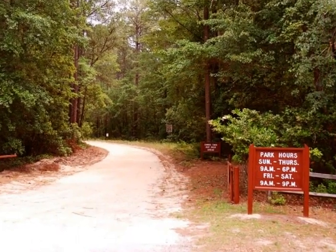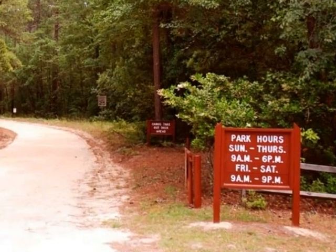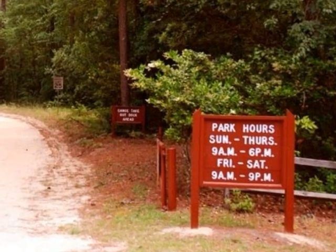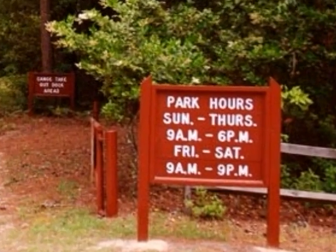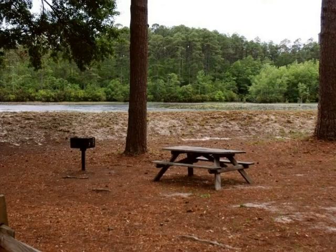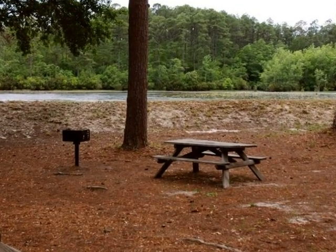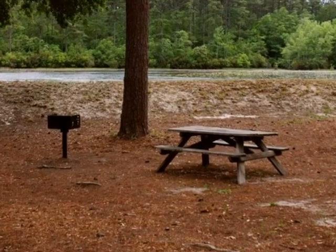This is the entrance to the Cabin Lake area of the park and also the takeout point for the Canoe Trail. It's a dirt road, but very hard packed. There are a number of picnic tables and grills here near Cabin Lake with a nice view. One of the best picnicking areas in the park, I think.